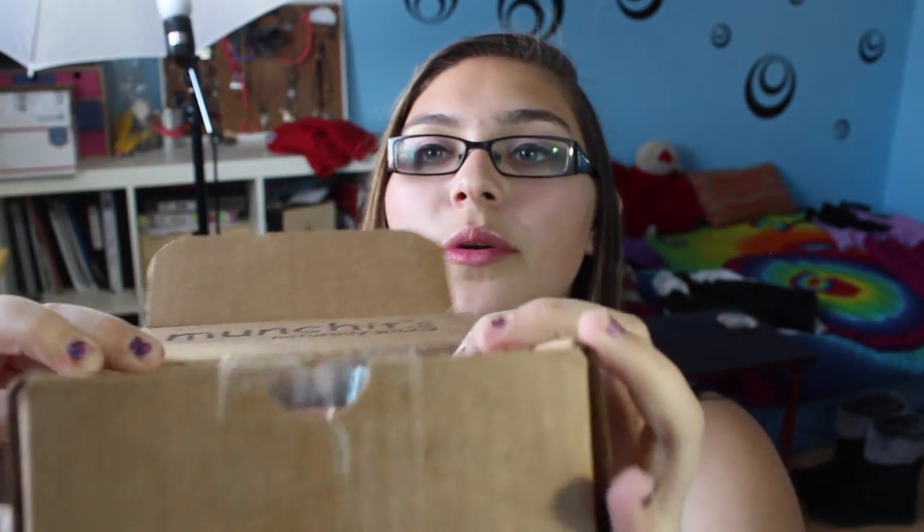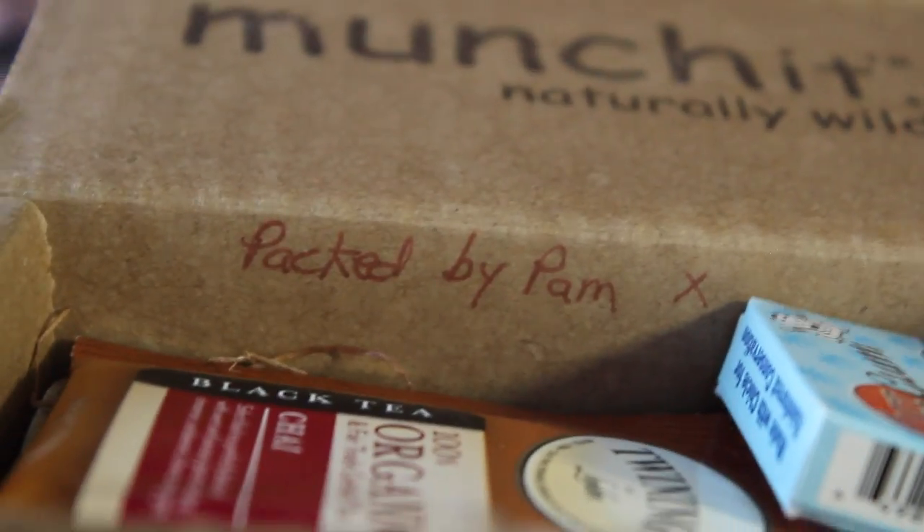I really like how they personalized everything and you can tell that they are a fully independent American company. They actually wrote on the box with a little note right there. I don't know if you guys can see that. I don't know if they do that for everyone's boxes but they did that for mine. I thought that was so adorable — the fact that they actually took the time to pack a box and personalize it. They actually said who it was packed by.